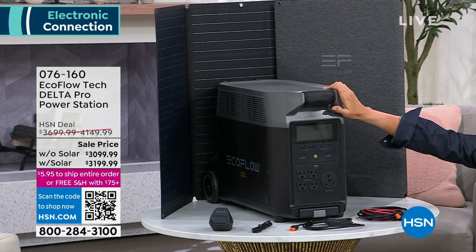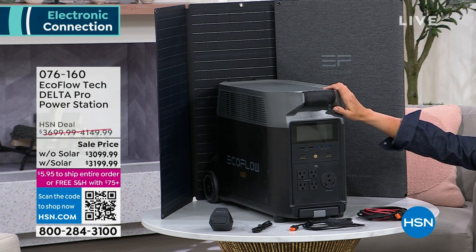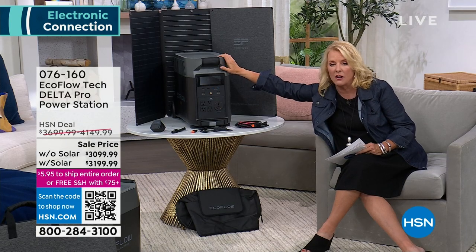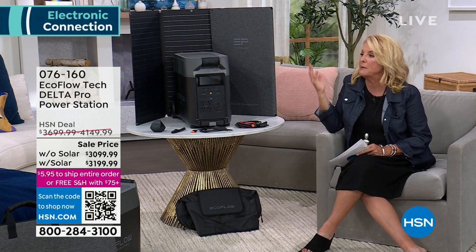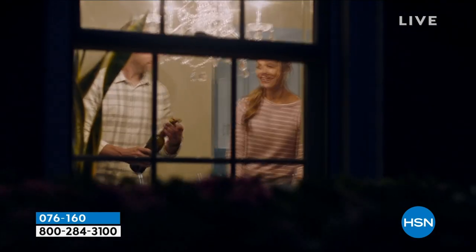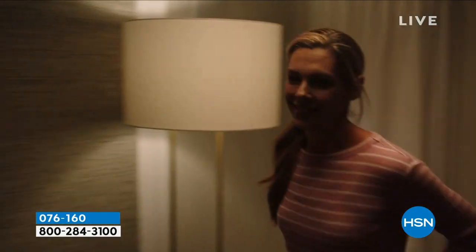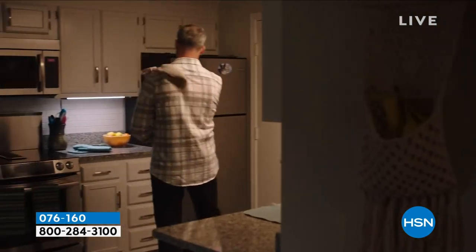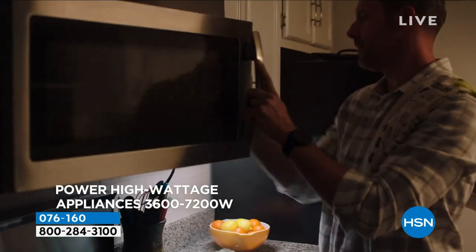EcoFlow is wildly popular at HSN. VIP financing is available - 18 months with the HSN card. Without the solar panel: $172.22 per month. With the solar panel: $177.77 per month for 18 months. During the hurricane experience, everyone rushed for gas and food at the same time. The last thing you want to worry about is power. Many people leave their homes and stay in hotels during outages because they have no backup power option, especially those relying on medical devices.